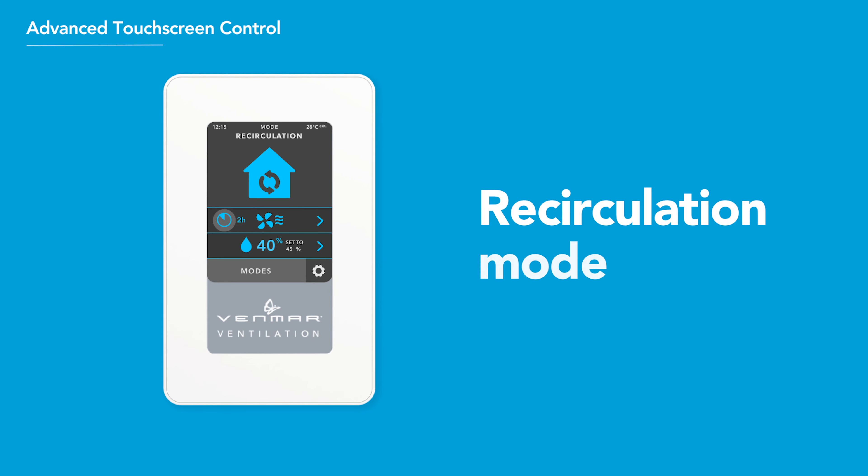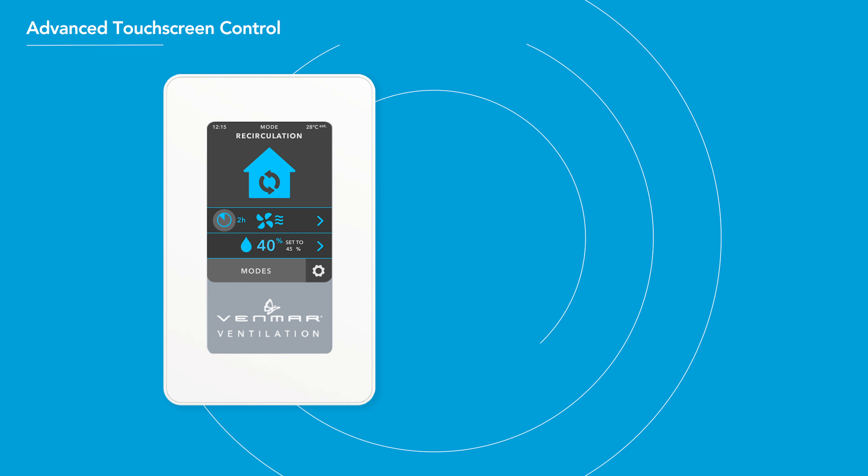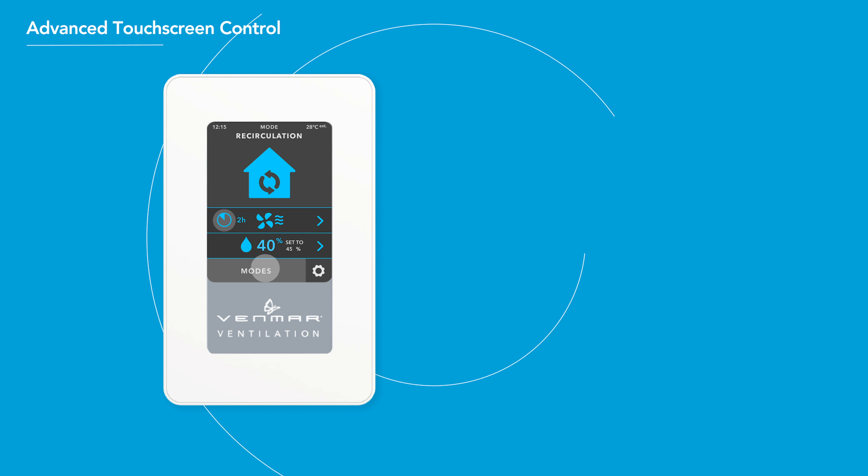Select Recirculation Mode if you want air to circulate without letting fresh air in from outside. You'll get high-speed air circulation throughout the home and benefit from advanced Venmar AVS filtration.